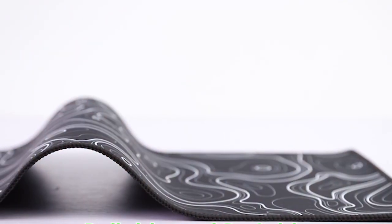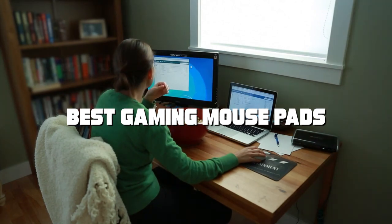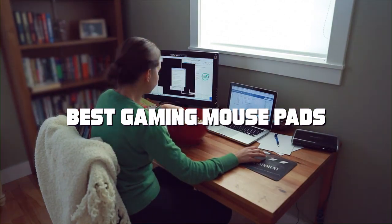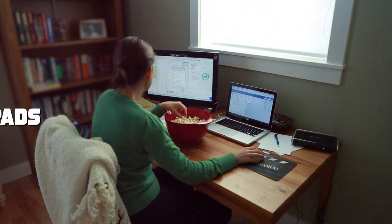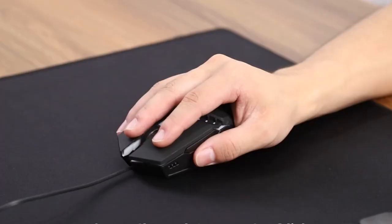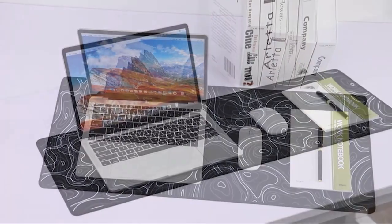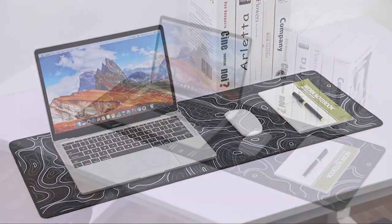Welcome back, gamers! Today we've got a treat for you as we dive deep into the world of gaming mousepads. Whether you're a pro, a sports player, or just a casual gamer, having the right mousepad can make all the difference. We've scoured the market, and after extensive research, we're thrilled to present our top 3 picks sure to elevate your gameplay to the next level. Stick around until the end to find out which one is the perfect fit for you.